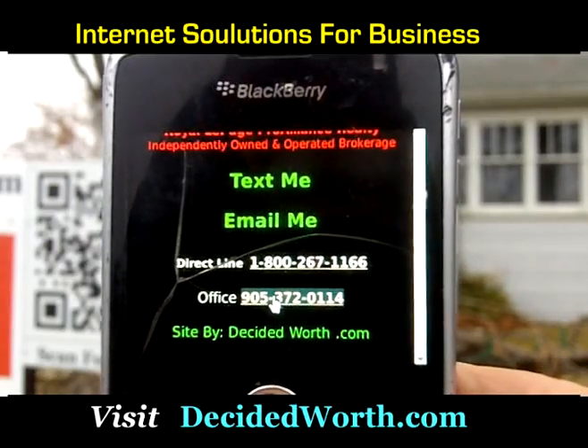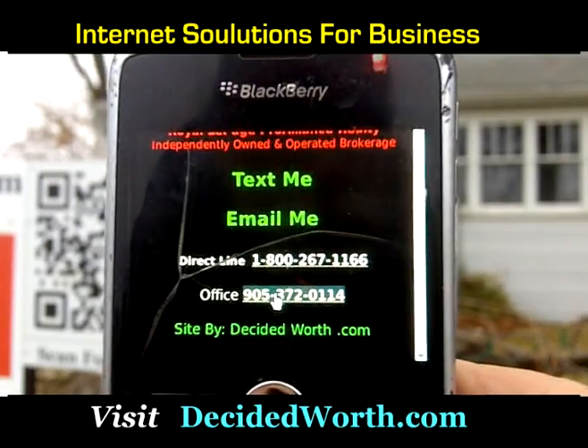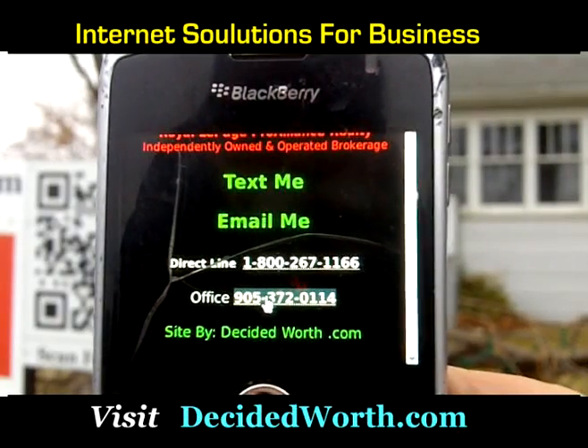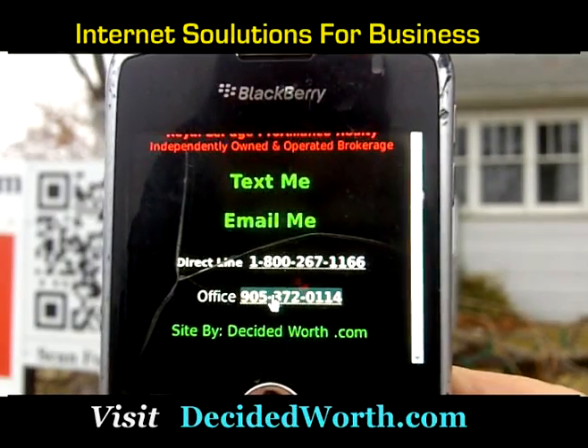This code does not have to always be in front of the house. It could be in any printed material that an agent might produce, could be at a bus stop, at a window kiosk, or in the office — any place that people may find it and want more information.